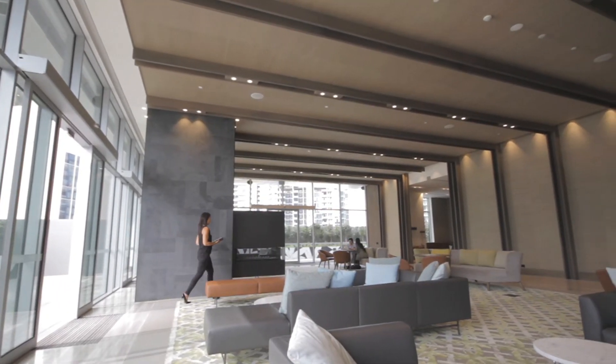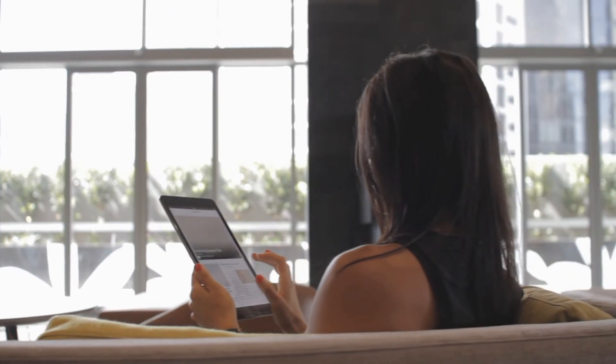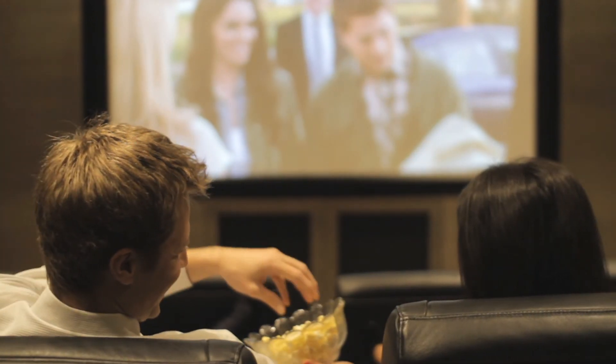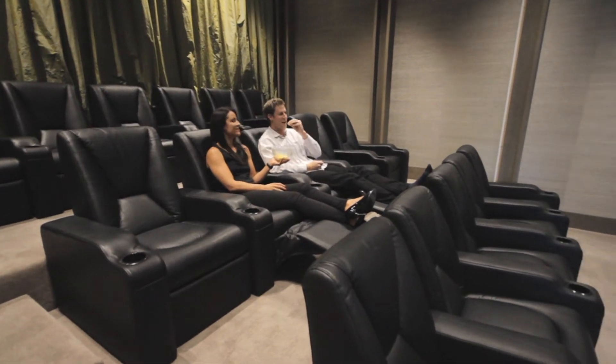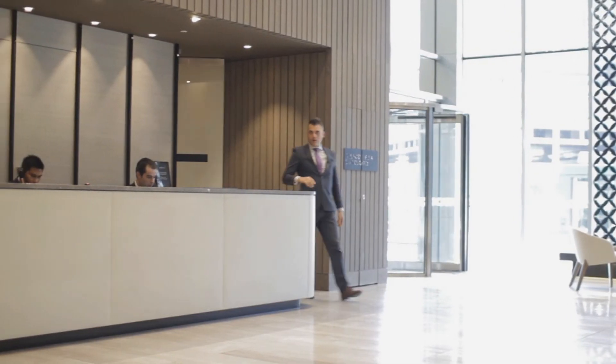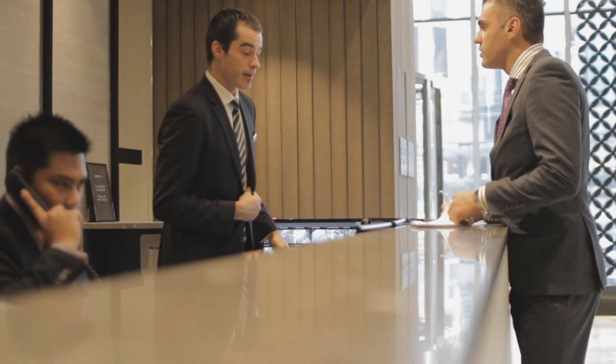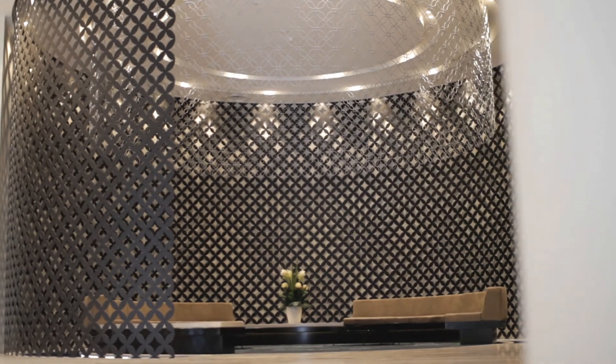We believe that building and maintaining a great relationship with our residents is the most important thing when managing a building, which is why we are constantly working with them to create an environment that they are happy to call home. PDG have an extensive training and induction process for all our concierge and building management staff. Our staff will not only collect mail, groceries and organise dry cleaning, but will help and assist with any issues residents may have.